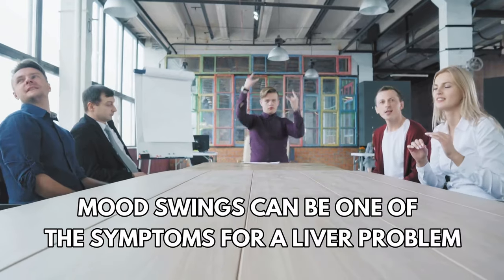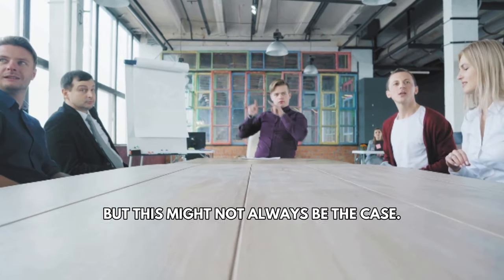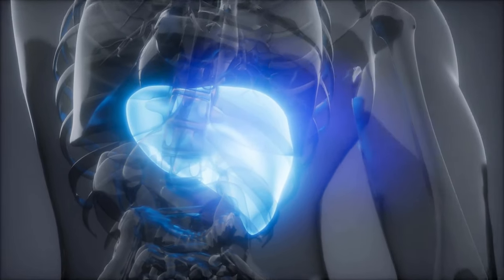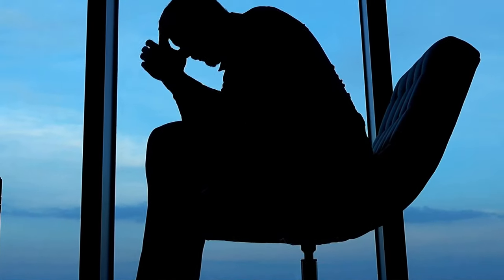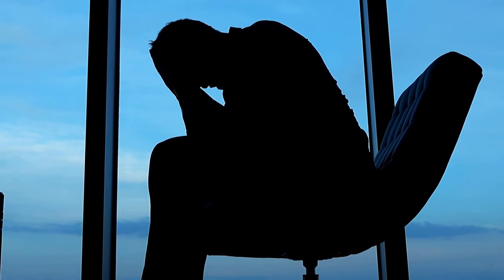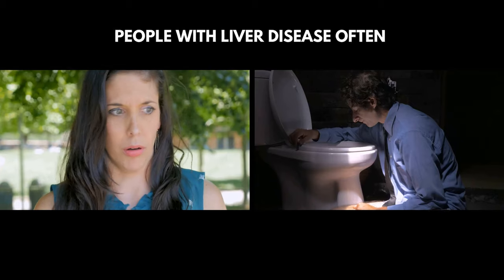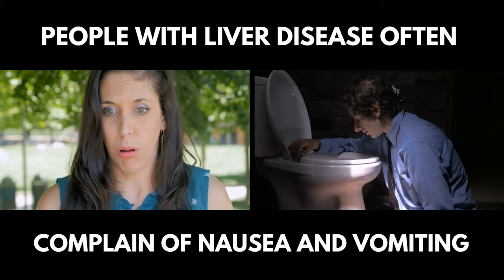Number seven: mood swings. Mood swings can be one of the symptoms of a liver problem, though this might not always be the case. The liver is known as a seat of anger, and it can be behind feelings of depression, poor concentration, or recurrent headaches.